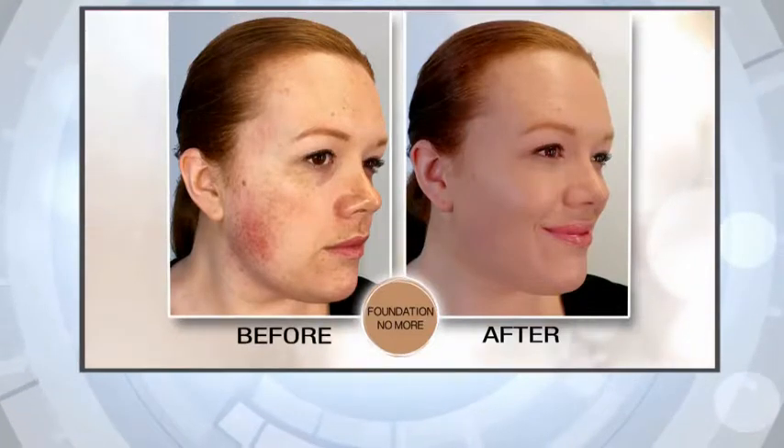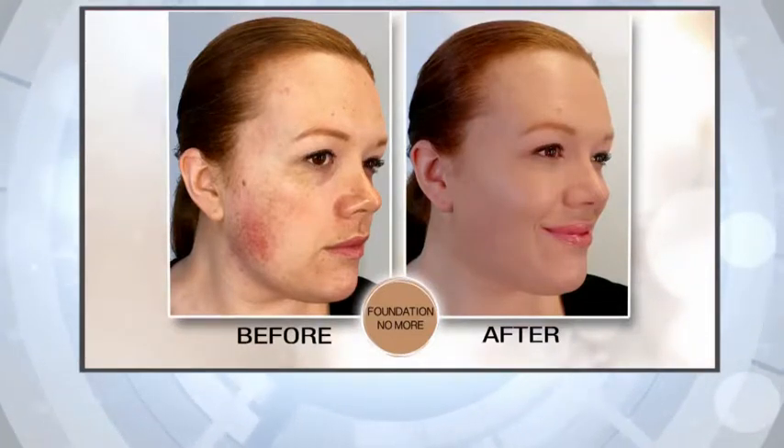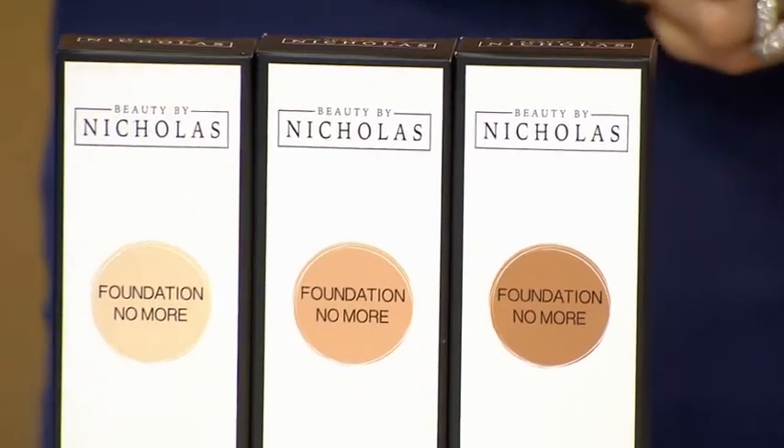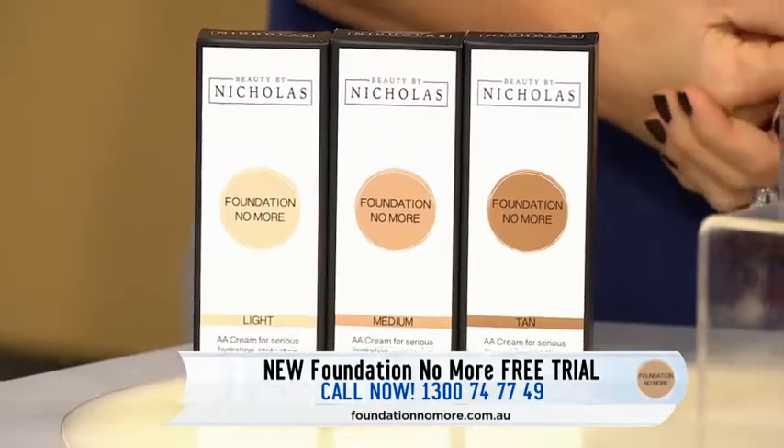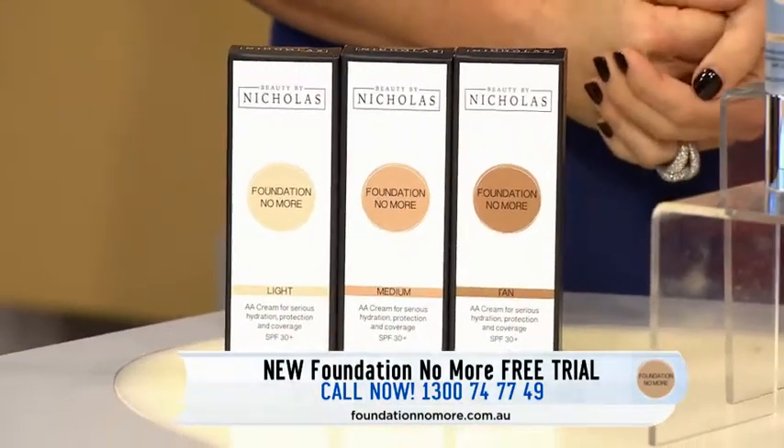Belinda is here to tell us about a revolutionary new anti-ageing cream that has the same cover as theatrical makeup, but it's thin and it's light. Last time, we covered Pamela's severe red pigmentation in under 30 seconds, and she's been happily using it ever since. Foundation No More has a huge cult following, so share with us how it's so different and why so many women are switching.